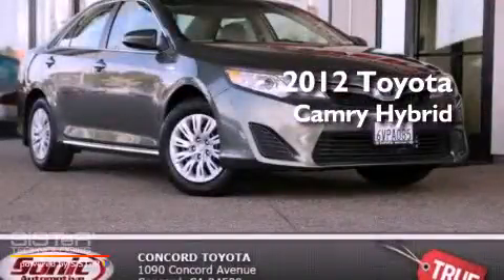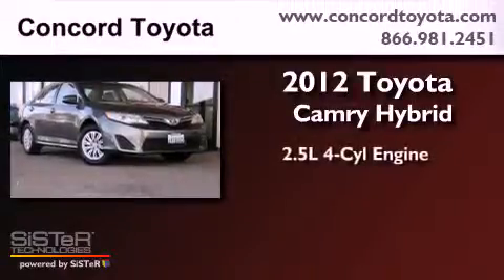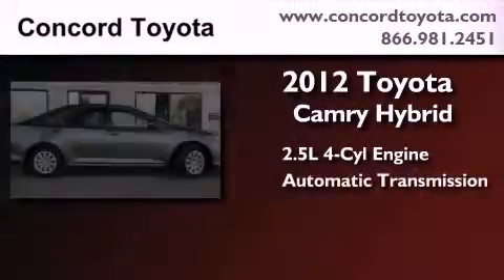This is a certified pre-owned 2012 Toyota Camry Hybrid. It features a 2.5-liter four-cylinder engine and an automatic transmission.